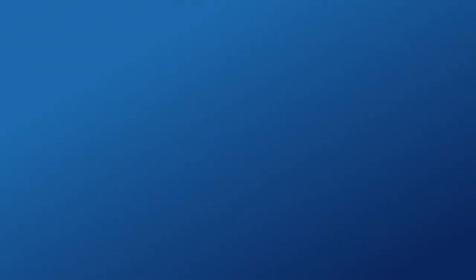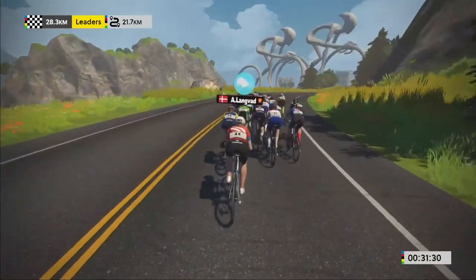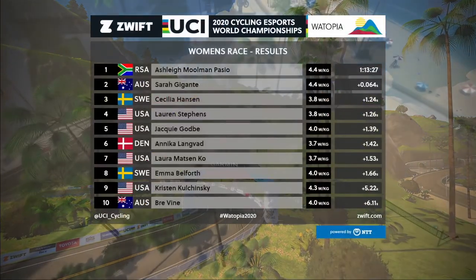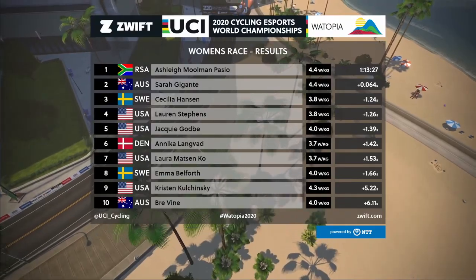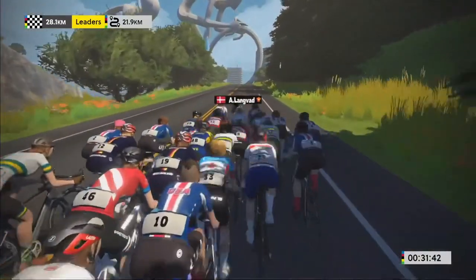Tip number three is learn the art of drafting. If you've ever done a Zwift race and you look at the results at the end and see that someone's finished ahead of you with a lower watts per kilo or lower average power, it's probably because they're better at drafting than you. In Zwift, drafting plays a huge part.